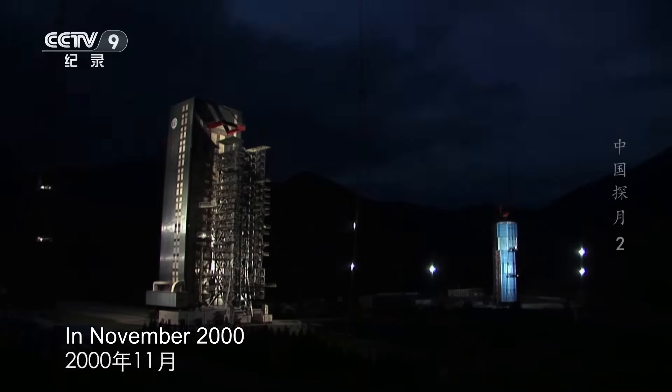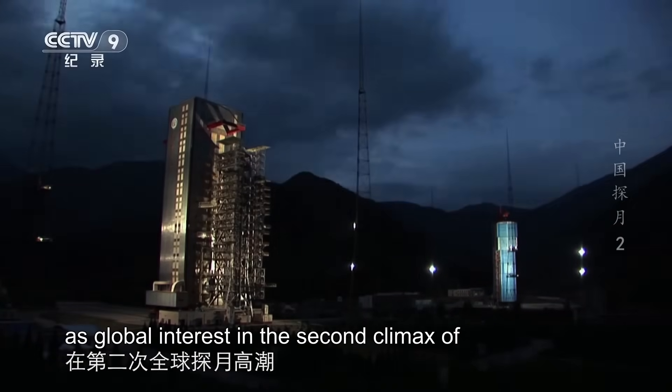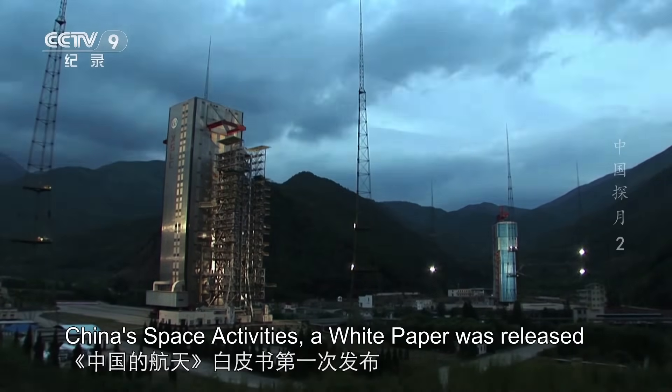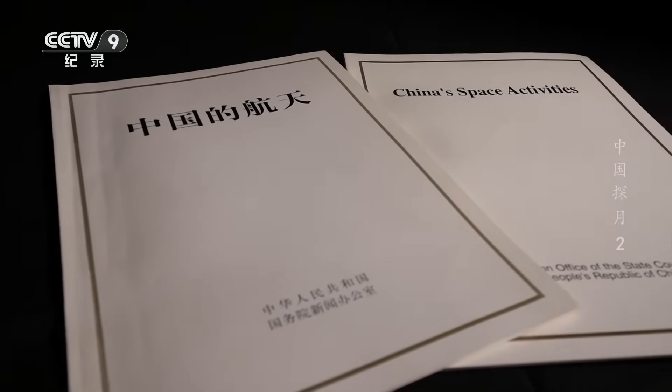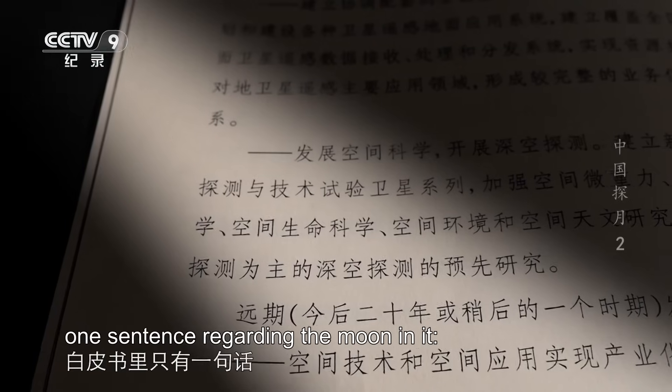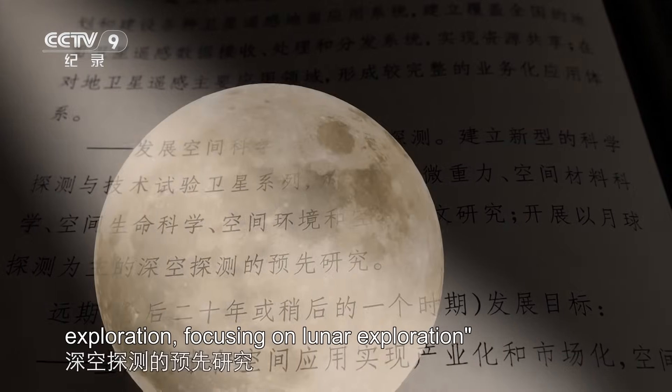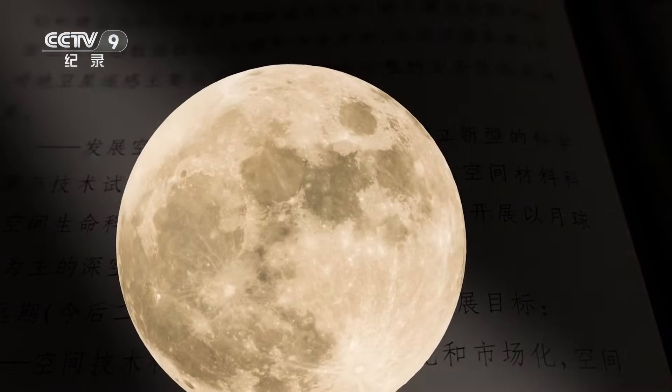In November 2000, as global interest in the second climax of lunar exploration surged, China's space activities white paper was released. There was only one sentence regarding the moon in it: preliminary research will be conducted on deep space exploration, focusing on lunar exploration. It served as a low-key prelude.